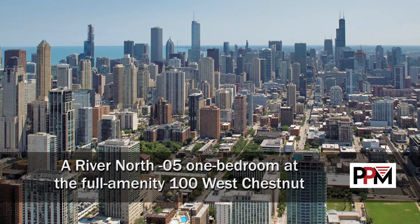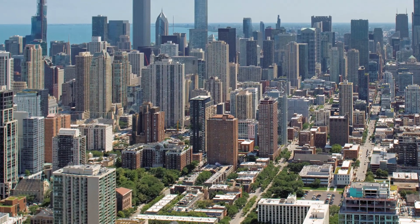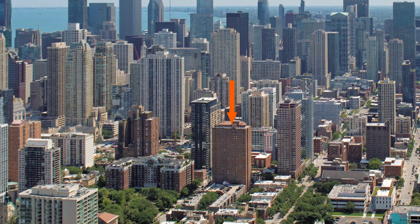I'm headed to the River North neighborhood, to a location that's a short walk from Gold Coast and Mag Mile shops, and a block from the tranquil Washington Square Park, for a tour of one of the apartments at 100 West Chestnut.